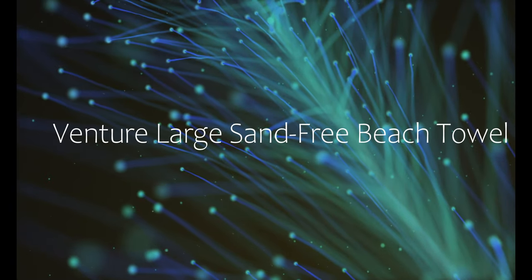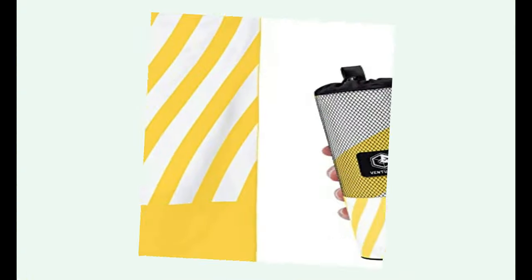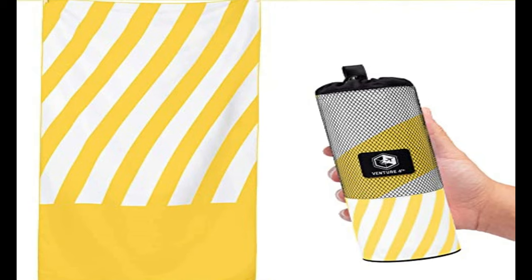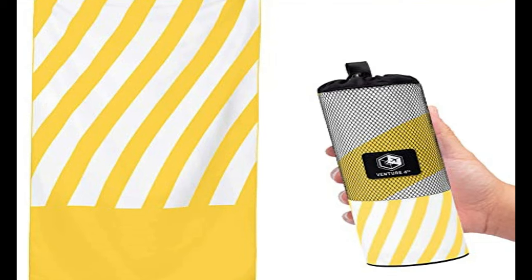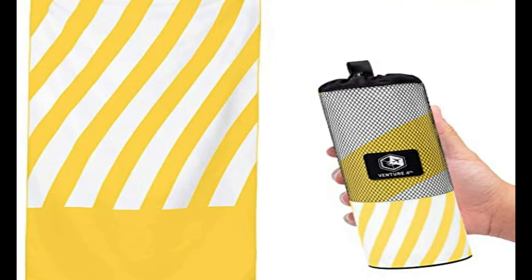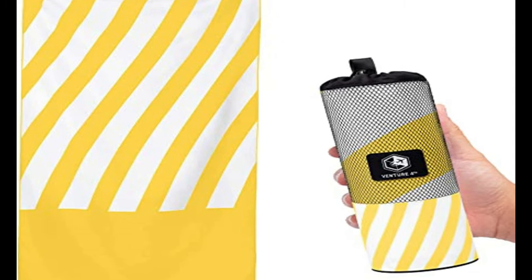Number 3 on the list is the Venture Large Sand Free Beach Towel. While the beach is a fun outing, there's always the fear of taking half of it home with you — sand stuck to your towel, shoes, beach toys, and anything else you have to pack up in the car. With this sand-free beach towel, you can set your mind at ease.